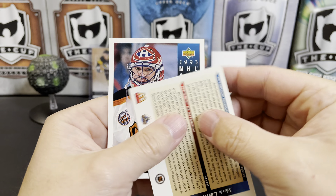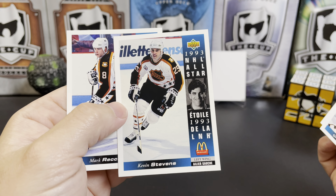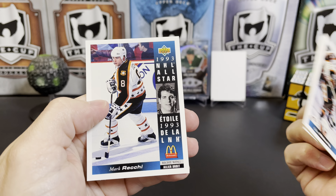Patrick Waugh. Almost knocked my stack over. Gary Roberts again, Dave Manson again, it's Kevin Stevens, and another Mark Reckie.